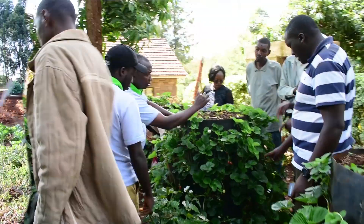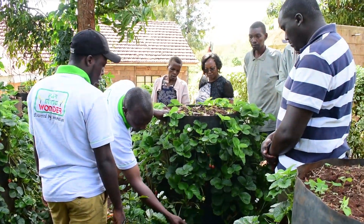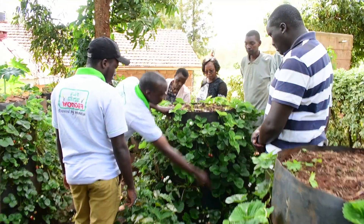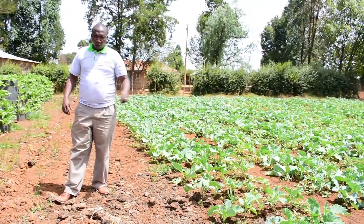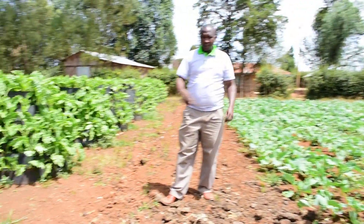Finally, it's economical on space. As previously mentioned, you can grow 130 plants in a space of four square feet, unlike the conventional way where you only plant 16 plants.